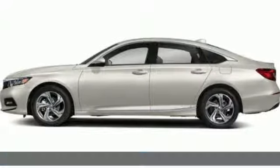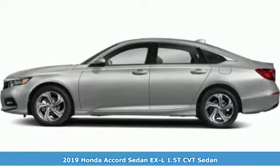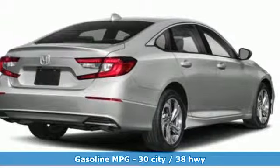Here's a new 2019 Honda Accord sedan. Honda's flagship car isn't just a vehicle, it's a legacy. Plus, it offers an exciting list of features.